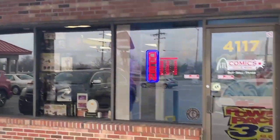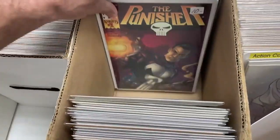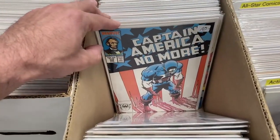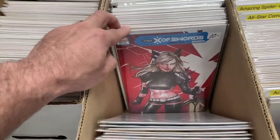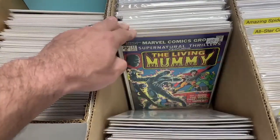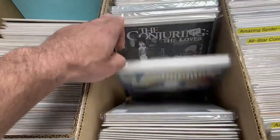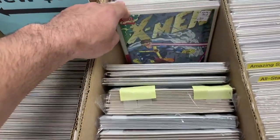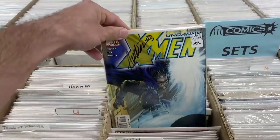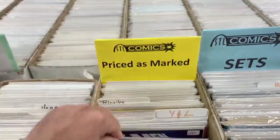I'm going to do some voiceover on the footage that I got from STL Comics today in St. Charles, Missouri. Here's a nice Jane Foster. I'm not going to comment on every single book, but this is a Priced as Marked box. There was a COA. A lot of the stuff in the Priced as Marked is pretty decent grade. If it was a nice key in lower grade, they would price it accordingly — Eric does a really good job of pricing stuff accordingly.